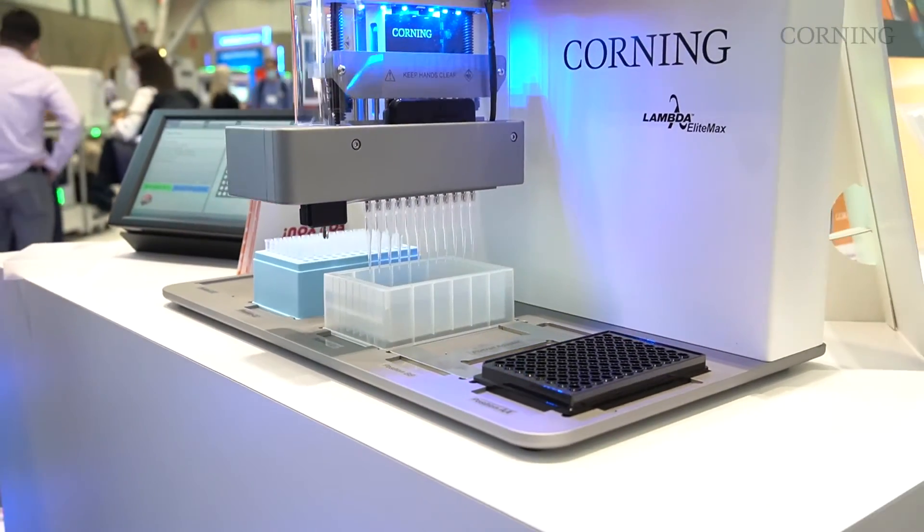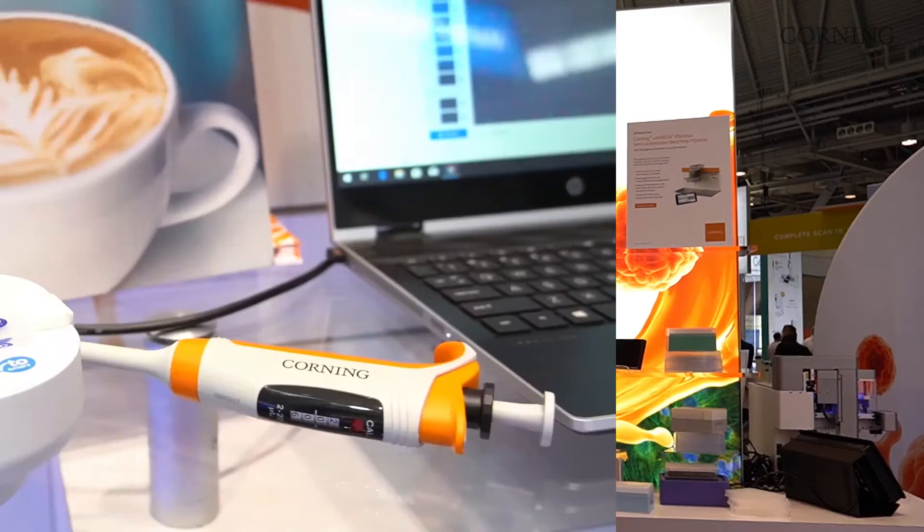We have many other areas in the booth that we would love you to see. We have our robotic tip platform, all of our microplates, and our core cell culture.